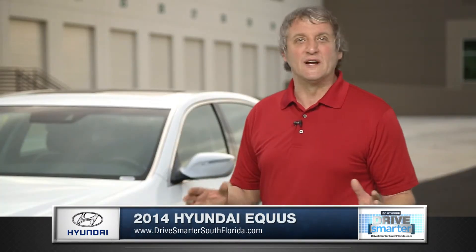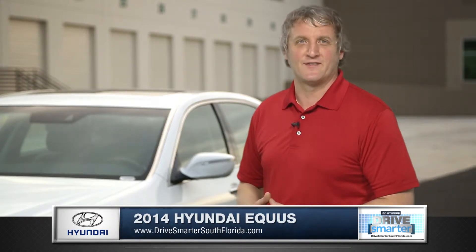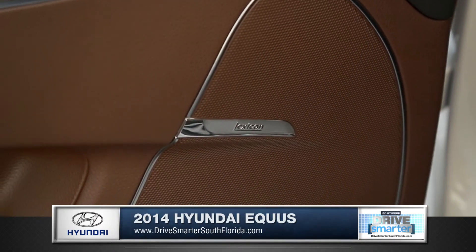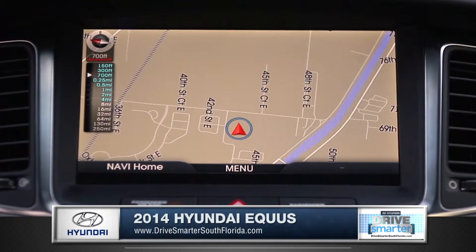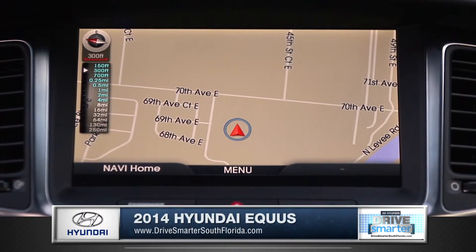There's nothing short of brilliance when it comes to cabin technology in the Equus. A Lexicon surround sound audio system adds high fidelity to any ride. A standard central in-dash navigation system will always help you find your way.